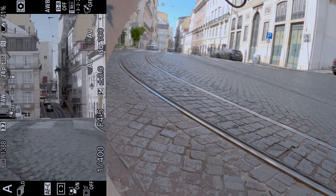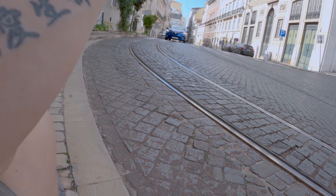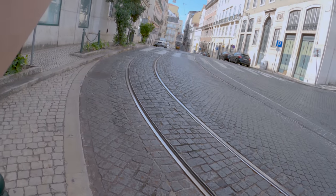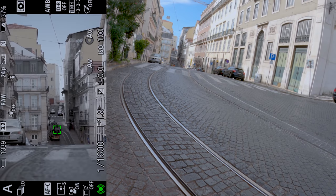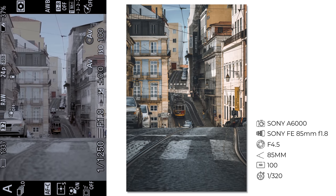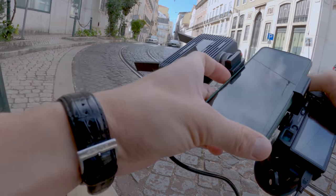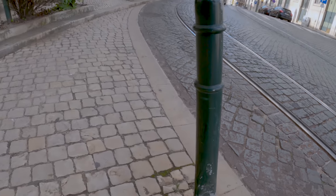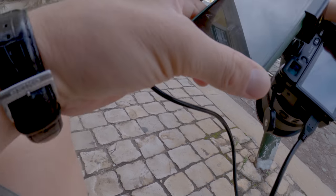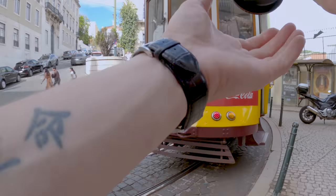Maybe go down to create even more compression. There's a car in the way — please leave. I'll maybe shoot at f1.8. There's another car right in front of the tram. Let's try to get rid of that car. Now it's too close, but that's fine. I'll try to take a video of it when it goes down.